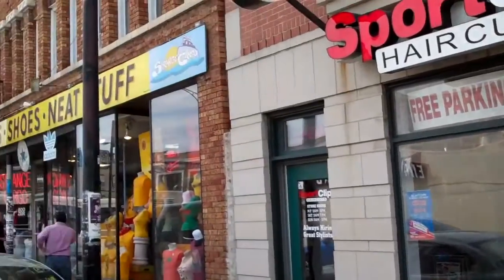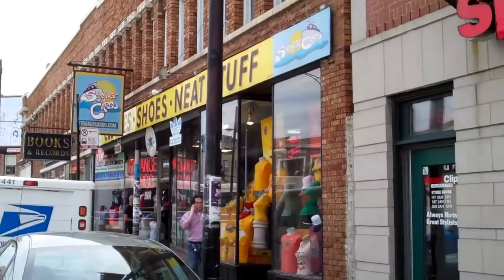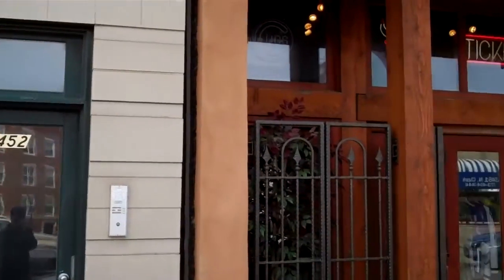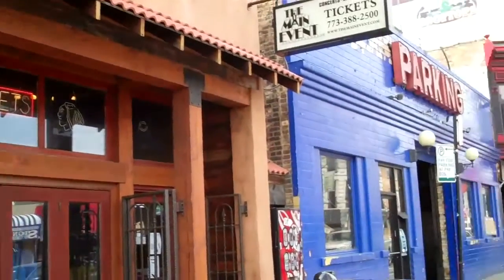3452 North Clark Street, unit number three.